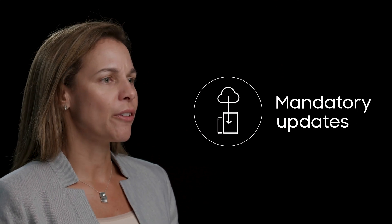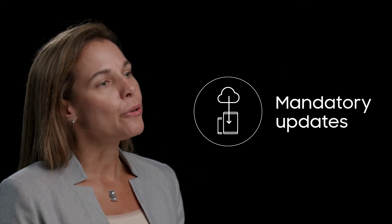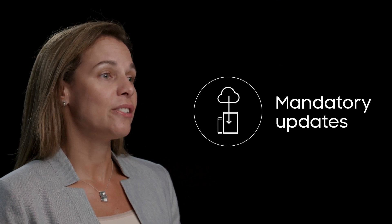With Knox eFOTA's mandatory firmware updates, there is no need for any end-user interaction to initiate an install. You can schedule updates around employee downtime or, when needed, move quickly to protect your devices and data if a known security threat emerges.